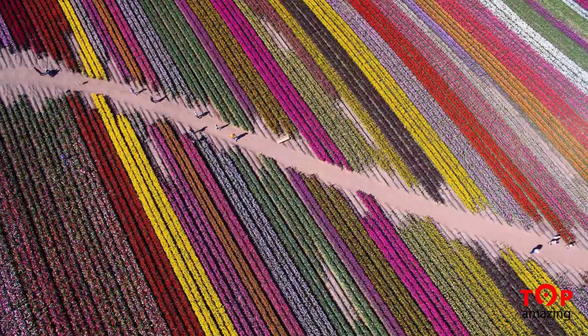Rainbow Field — this photo of a beautiful field in rainbow colors won honorable mention. Look at all of the beautiful colors.